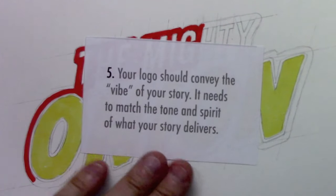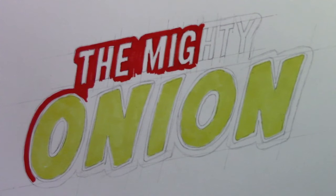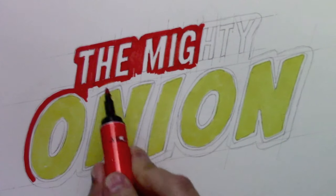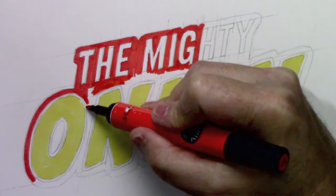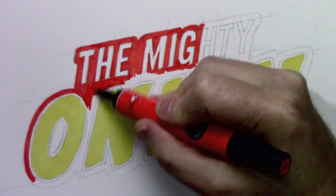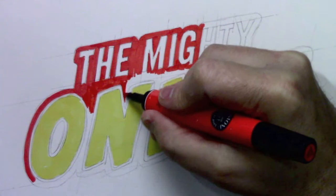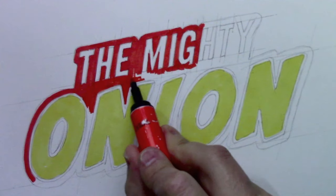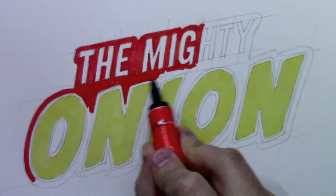Number five: your logo should convey the vibe of your story. It needs to match the tone and spirit of what your story delivers. This kind of goes along with the one about the first impression people get — you've got to make sure it's an accurate representation of what the story is. Sometimes if they haven't thought it through, the logo is not a good representation. Let me show you something I did for my Mastering Manga series that really gets into this idea of matching the lettering to the vibe and atmosphere of the project.